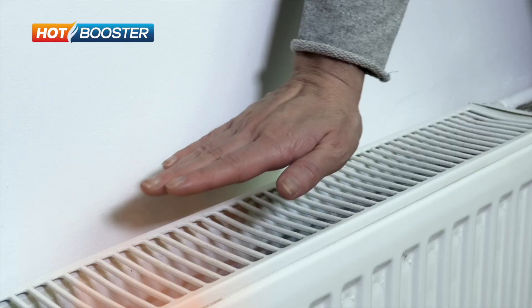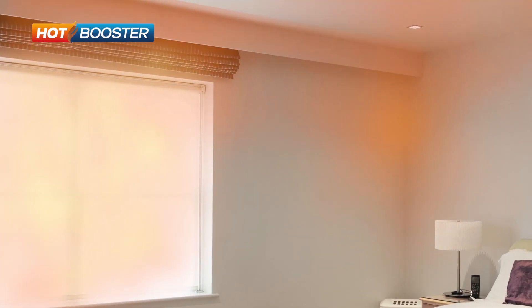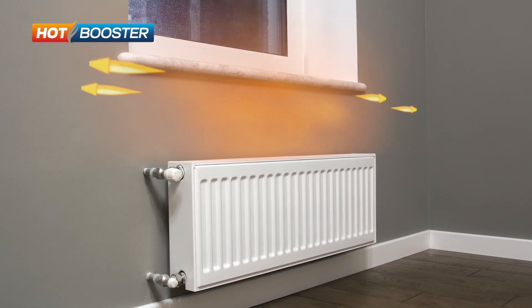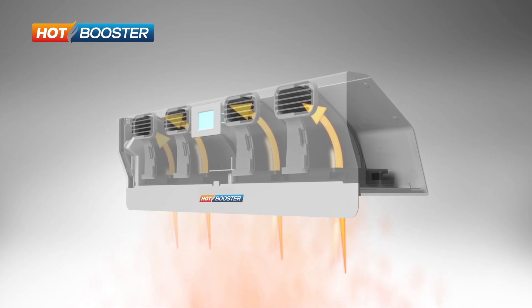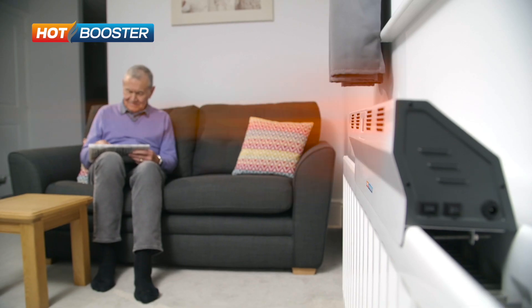Heat rises, which means a lot of the heat from your radiator could be getting lost or stuck in the ceiling, in walls, or under window ledges. Introducing the Hot Booster — the ingenious portable multi-fan heat circulator.